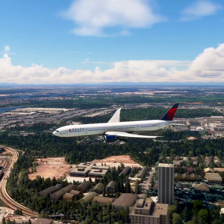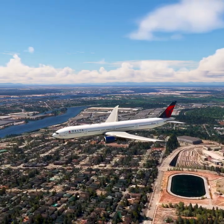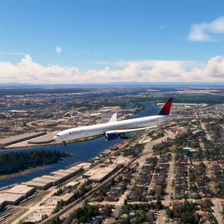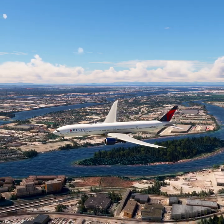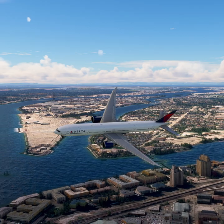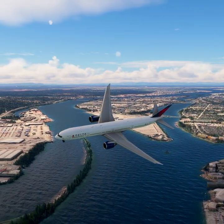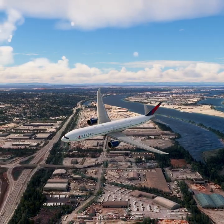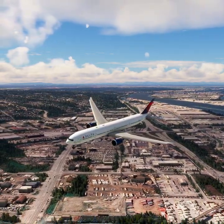1800 Zulu. Wind 254 at 31. Visibility 9. Sky condition: few clouds at 2,400 feet, few clouds at 4,700 feet, few clouds at 13,700 feet. Temperature 15. Dew point 13. Altimeter 29.92. ILS runway 27 in use. Landing and departing runway 27. ZFR aircraft say direction of flight. All aircraft read back hold short instructions. Advise controller on initial contact. You have Romeo.